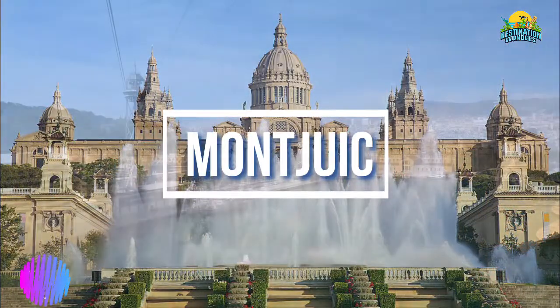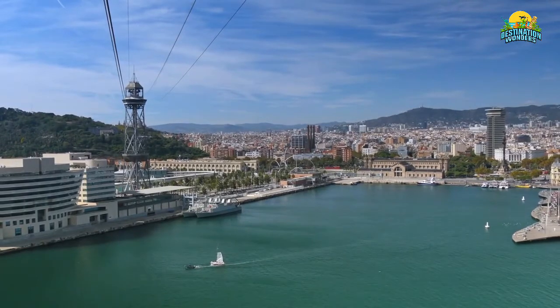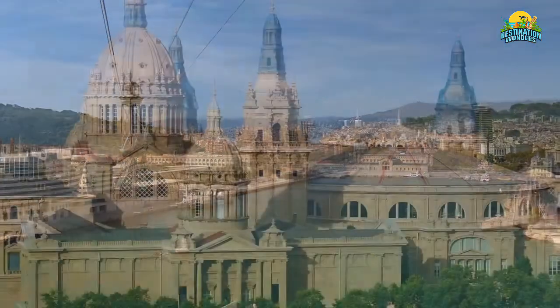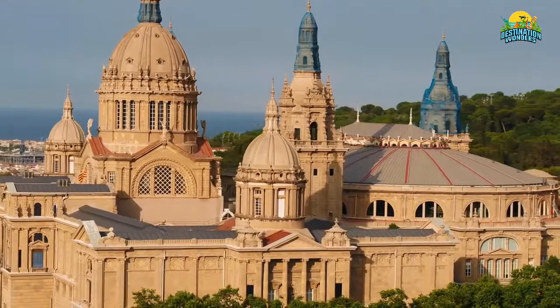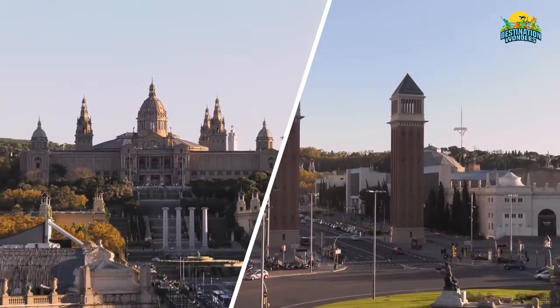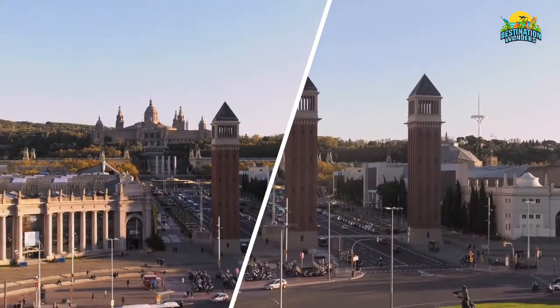Number 7: Montjuïc. Just a few miles south of downtown Barcelona is Montjuïc, an easily reachable destination that's home to some of Spain's most important historical and cultural landmarks. The site of several historic battles, today it is home to two important museums — the Museo Nacional d'Art de Catalunya and Fundació Joan Miró — as well as Plaça de España, a monumental roundabout that centers on four huge obelisks.